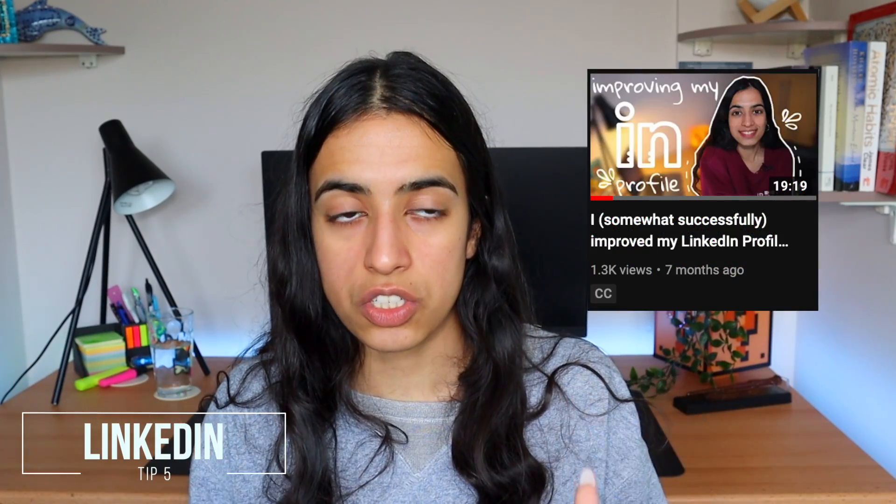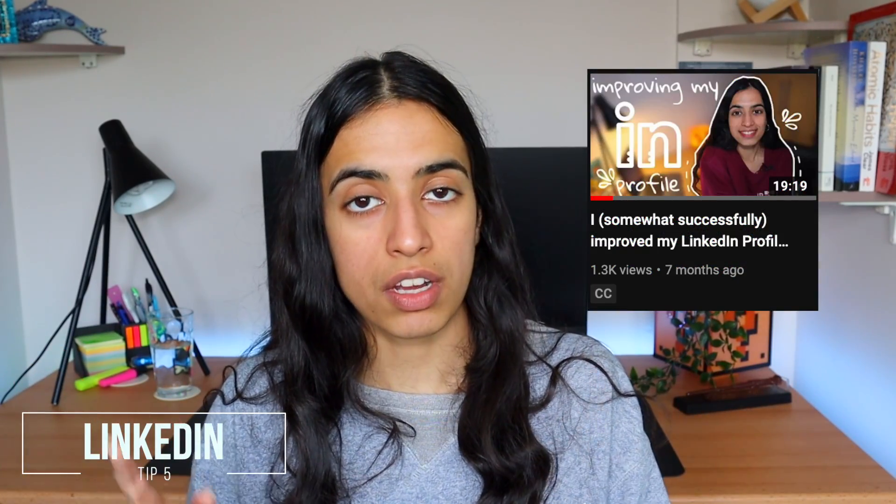The next thing I recommend is fixing up your LinkedIn profile. This is something you can do in your spare time while waiting for a firm to get back to you, or if you're not in the mood to apply. Improving your LinkedIn profile is a productive career-focused activity, and you can watch a video I've done about how I improved mine via the link above.